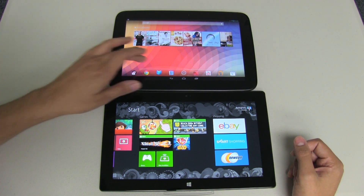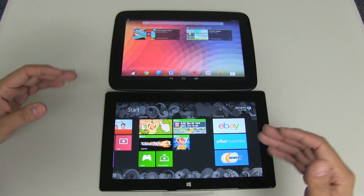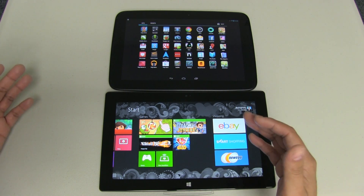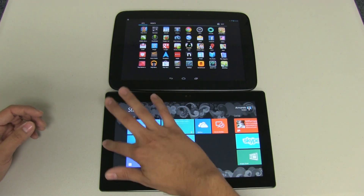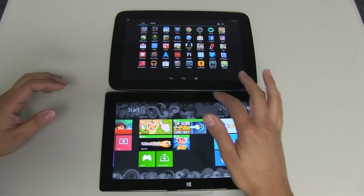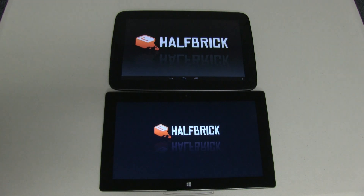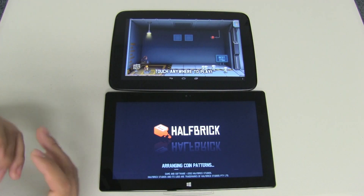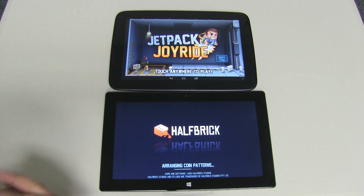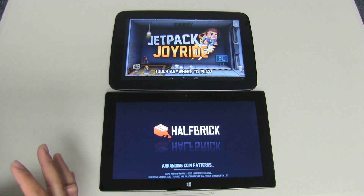Once your device is on you leave it on. In performance we're going to be talking about app loading. I'm going to load two applications so you can see that nothing is running — the Surface is clean, and nothing is running on Android either. Let's jump into Jetpack Joyride and see how quick both of these load. The Nexus 10 loaded it almost instantly — over here on the Surface it takes quite a bit, and when there's a huge difference in load time it's good for you to know what to expect.